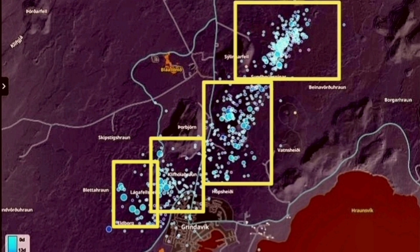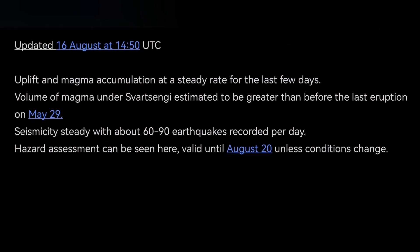Adding to that IMO update: if it doesn't erupt any moment soon, it may mean the source of the magma is deeper — not the Svartsengi reservoir, but a deeper source sitting on top of the mantle, closer to the base of the Earth's crust.